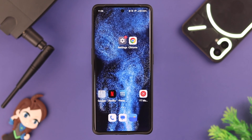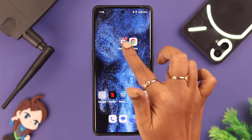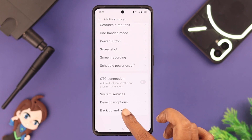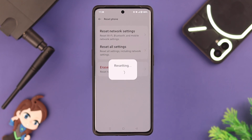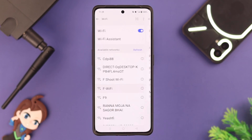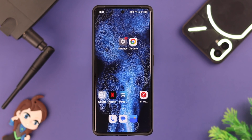If you're still facing this problem, you can go for Reset Network Settings — but remember, it will delete all your network passwords and APN settings, and you'll have to reconnect to those again. To reset, go to Settings, scroll down to Additional Settings, go to Backup and Reset, then Reset Phone, and tap on Reset Network Settings. Wait for the process to complete, then reconnect to your Wi-Fi.